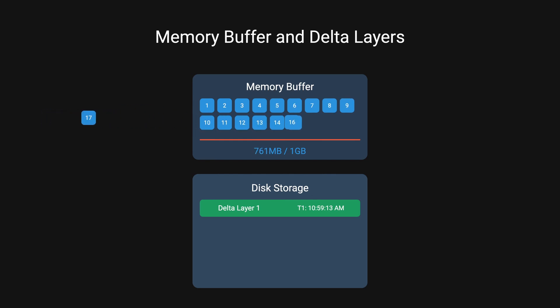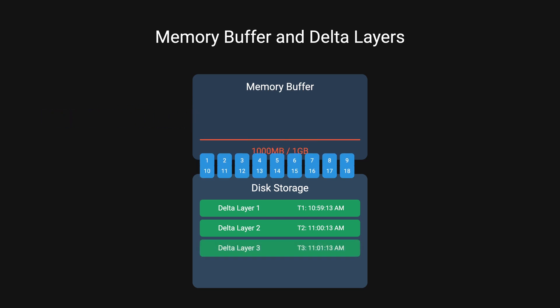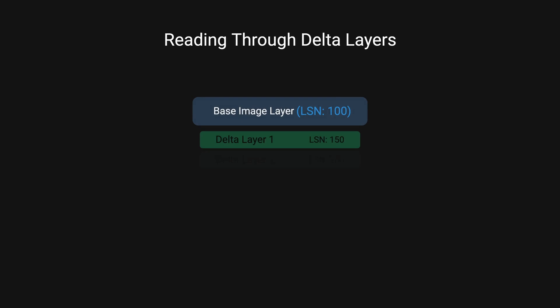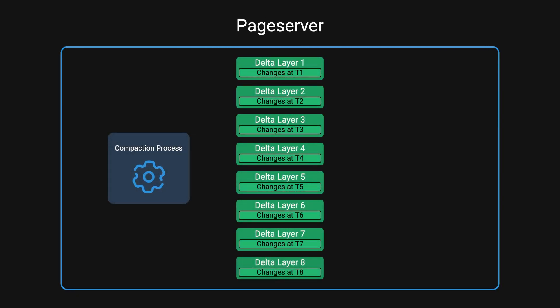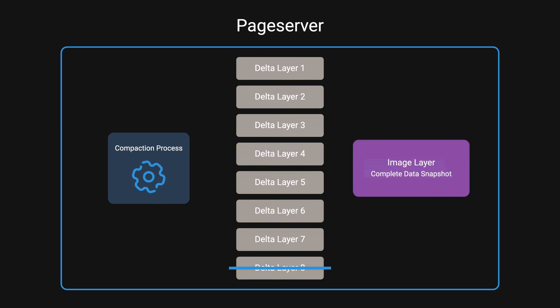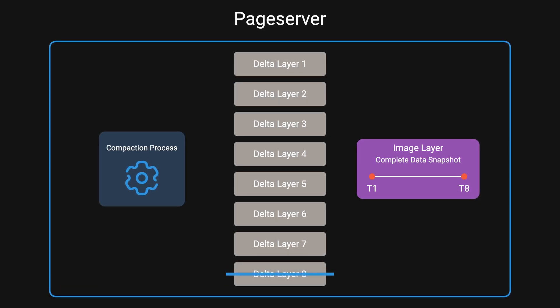Think of delta layers as an efficient snapshot of changes — they only contain the WAL records within a specific time range. However, having too many delta layers could slow down reads, since each read operation needs to find the latest image layer before the requested log sequence number, then search through and apply all relevant changes from each delta layer. That's why page servers continuously run a background process called compaction, which combines multiple delta layers into image layers — complete snapshots of data at a specific log sequence number. This helps maintain fast read performance even as your database accumulates changes over time.